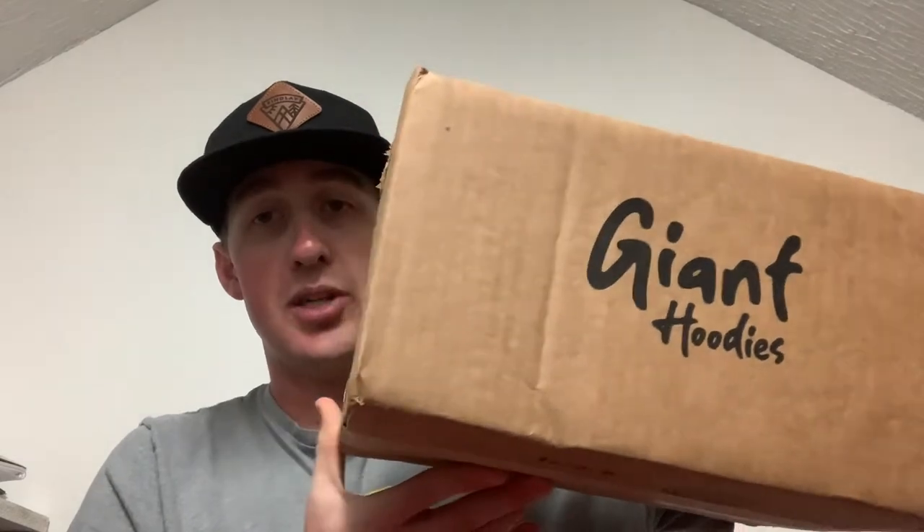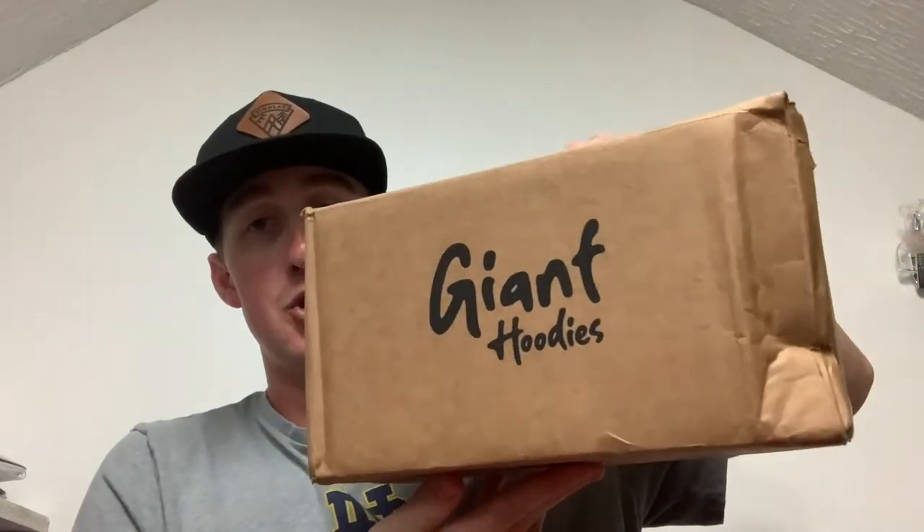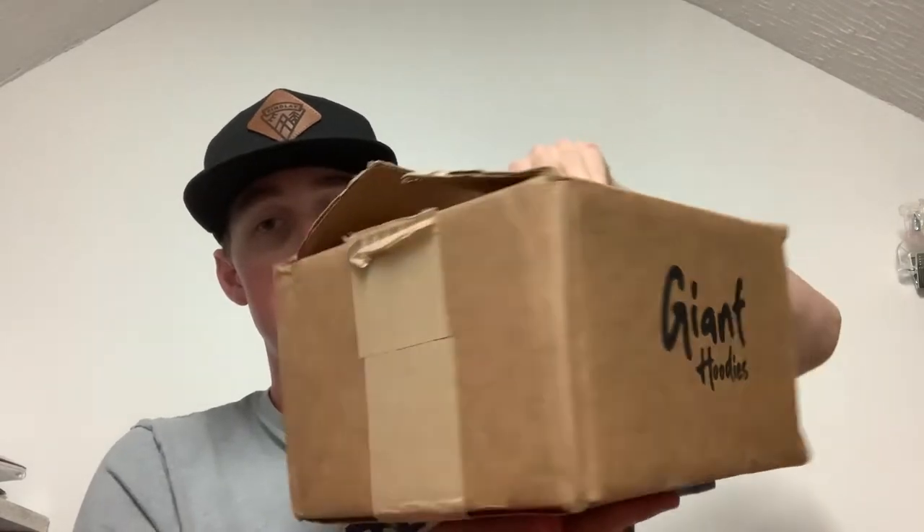Anyway, this is the box that my Giant Hoodies came in. It says 'Giant Hoodies' on this side, and here's a quick 360 turn — it says 'Giant Hoodies' on this side as well. When you actually open the box up, it has this pretty cool little note inside that says 'Thanks Trent.'